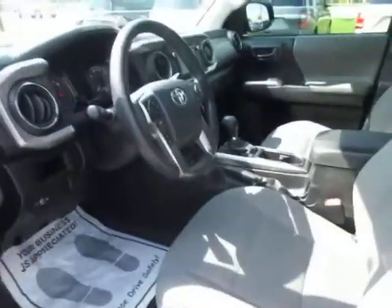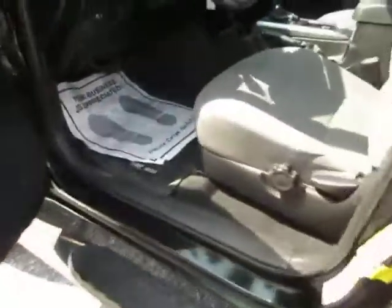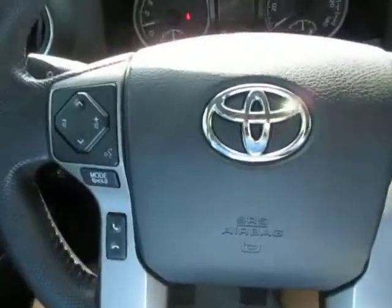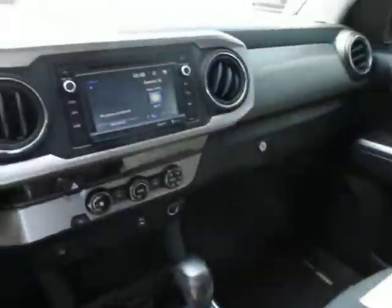Gray cloth interior. Husky floor liners, really nice. The Husky floor liners are in the front of the vehicle as well. On the odometer you can see this truck only has 26,000 miles on it. The interior is spotless — very nice.